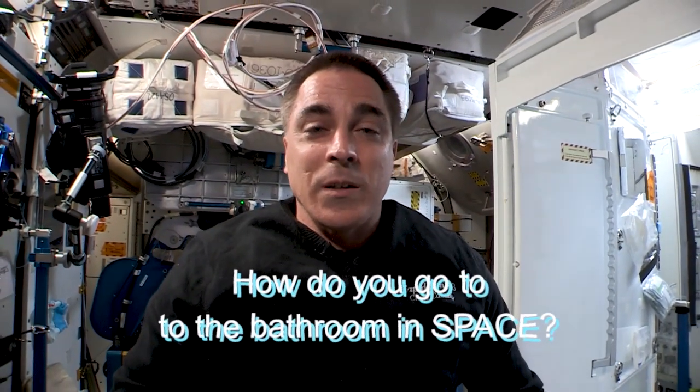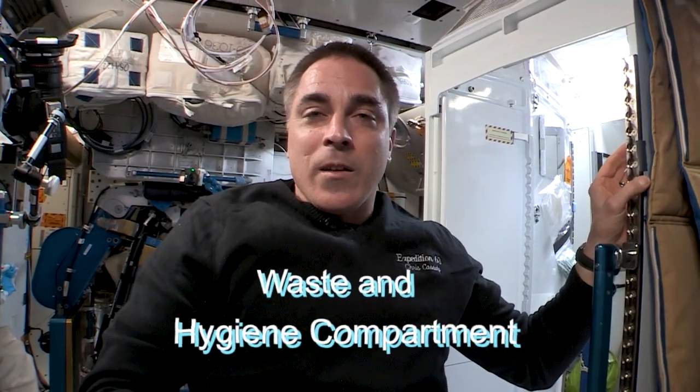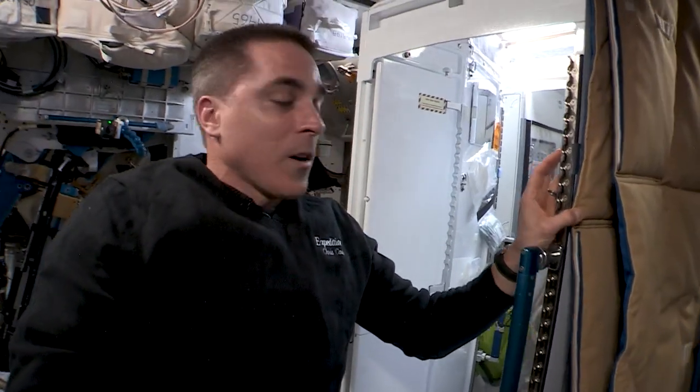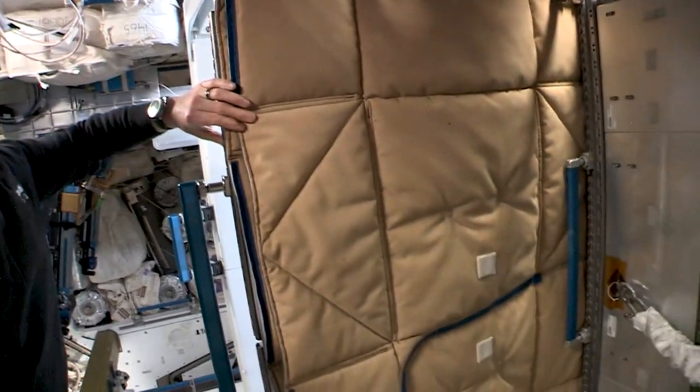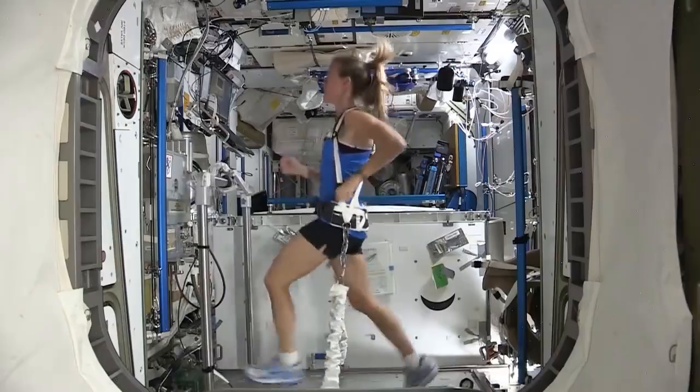By far, the most common question we get asked as astronauts is: how do you go to the bathroom in space? So let's take a peek at the process. This compartment is called the WHC, a NASA acronym for Waste and Hygiene Compartment. We just know it as WHC. It's inside what we call the stall — a couple of walls and a door that give you some privacy, because you're right in the middle of node three with a treadmill on one side of the toilet.